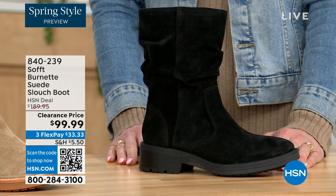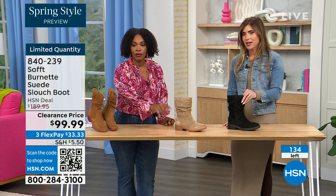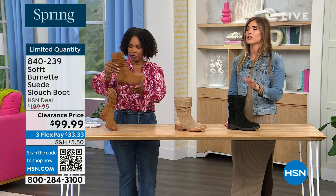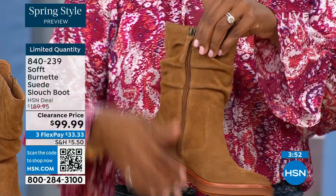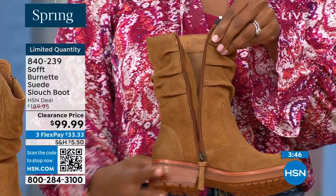The price is incredible because Soft is in all the major department stores and they are much more expensive. To me, this is the perfect height of a boot — not a booty, not all the way up to the knee which sometimes never fits your calf correctly. Whether you're wearing it with leggings, jeggings, or jeans, it's hitting in the perfect spot.